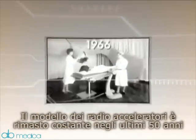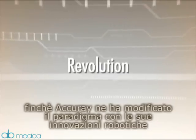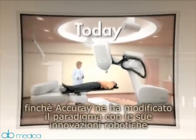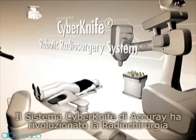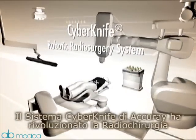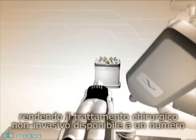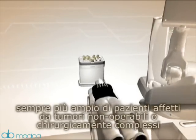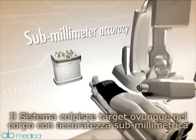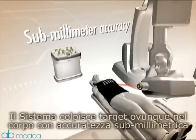The fundamental design of linear accelerators had not changed for 50 years until Accuray altered the paradigm with its intelligent robotics design. Accuray's CyberKnife system continues to revolutionize radio surgery by extending non-invasive treatment to more patients with surgically complex or inoperable tumors. The system targets tumors anywhere in the body with submillimeter accuracy.